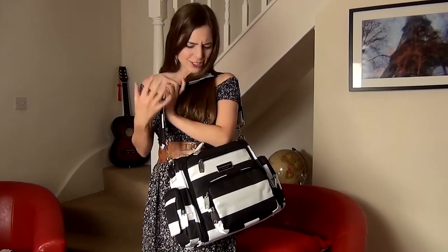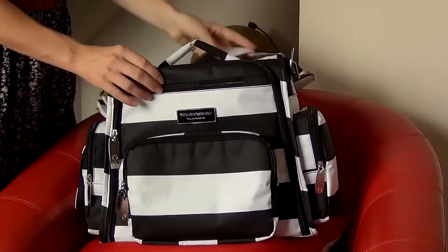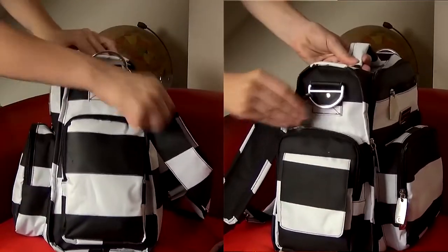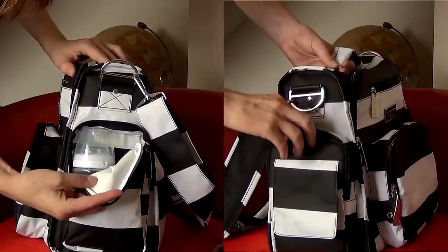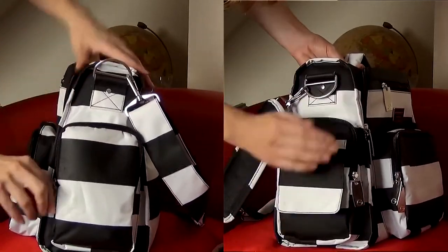There are just so many pockets and compartments. Let me show you — there are two structured side zipper pockets; one is even insulated to keep things warm or cold. On the other side, this pocket is for wiping tissues and it even has a lid to cover up and keep the bag looking really nice and tidy.